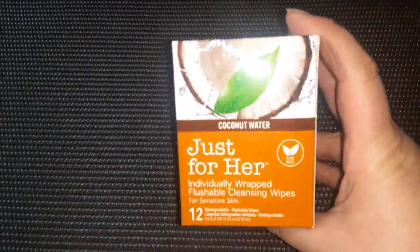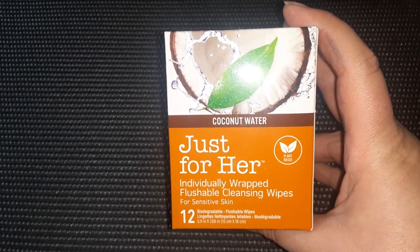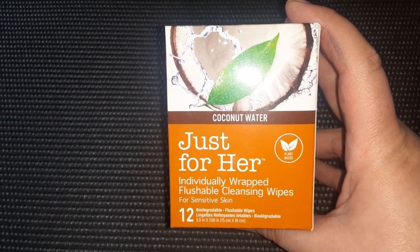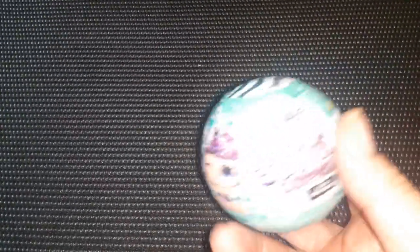Then I found the Coconut Water Just For Her Individually Wrapped Flushable Cleansing Cloths for Sensitive Skin. There are 12 in this pack. These kind of remind me of the feminine cleansing cloths they had before in a plastic pack.